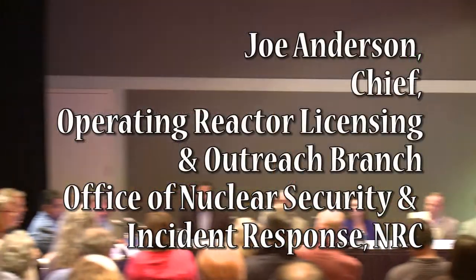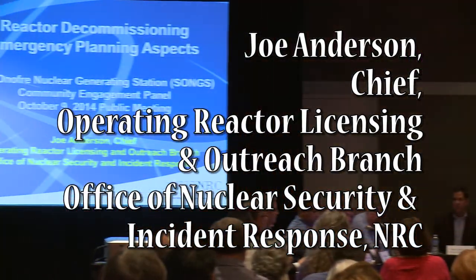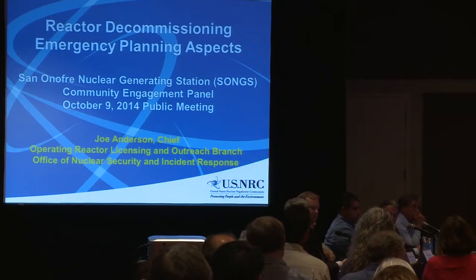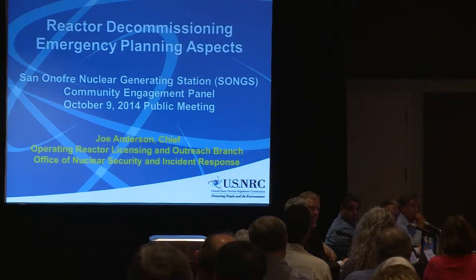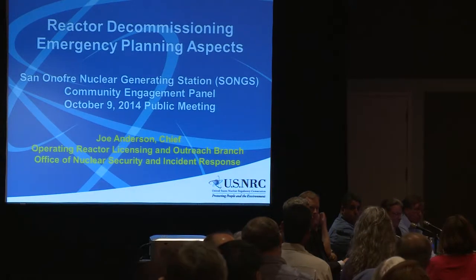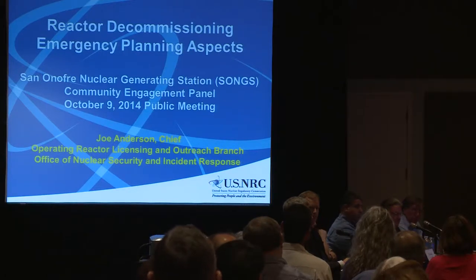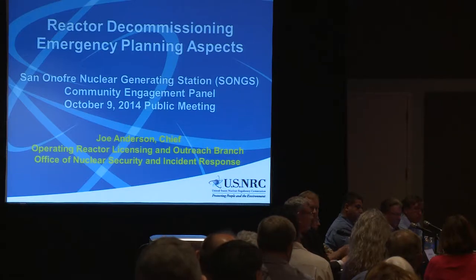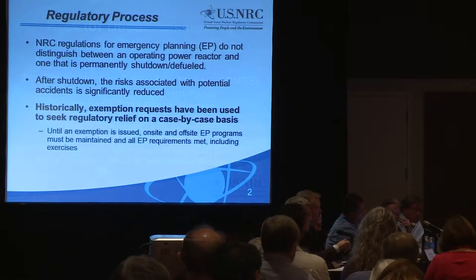My name is Joe Anderson. I'm the chief of the operator reactor licensing at Outreach Branch. I have had the opportunity to be at the San Onofre site in a number of the Inter-Jurisdictional Planning Committee meetings, and I must say that has served as a model on how to engage the various local emergency response and state response agencies. It has been shown as an example for other sites to emulate in effectively communicating with local responders.